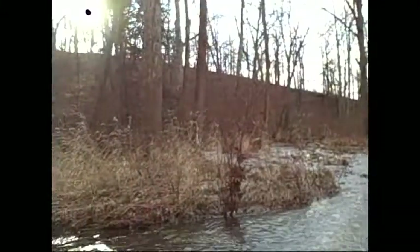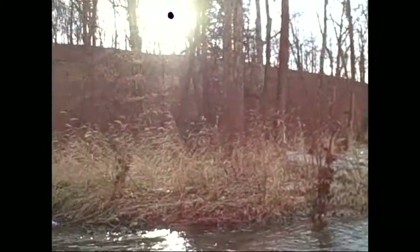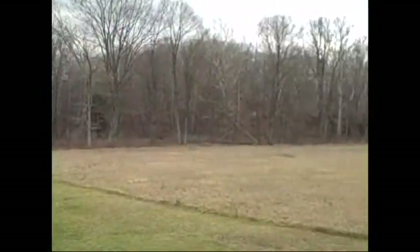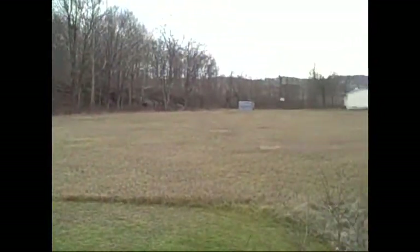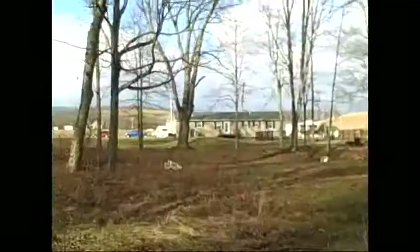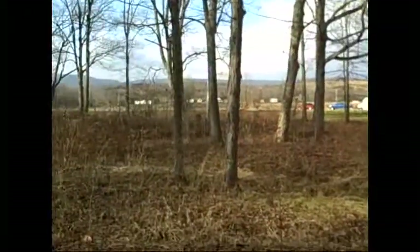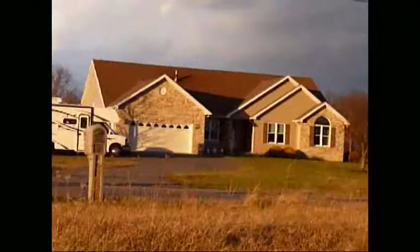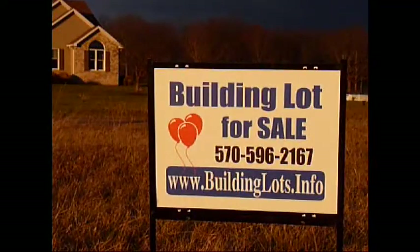And some gorgeous views as it goes up the hill in the back. For a limited time, you can buy this wonderful three-acre property for just $34,000. But you better act quickly — it probably won't be available for long. It was a pleasure spending time with you here today at Heritage Estates. Contact us at BuildingLots.info.